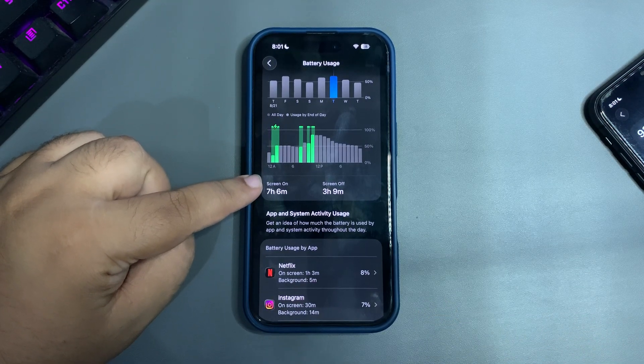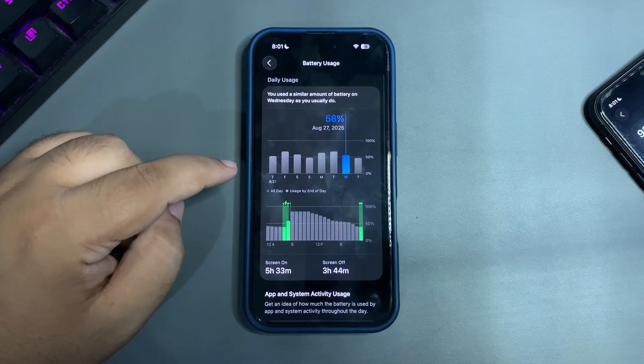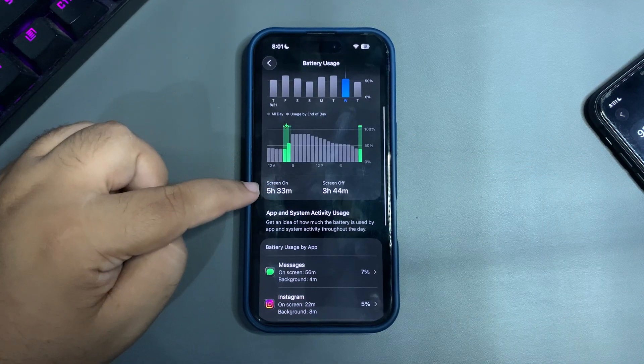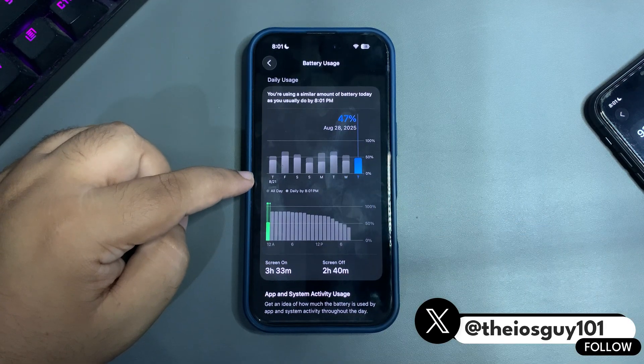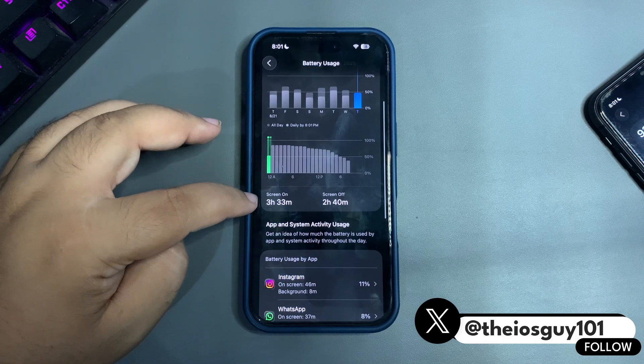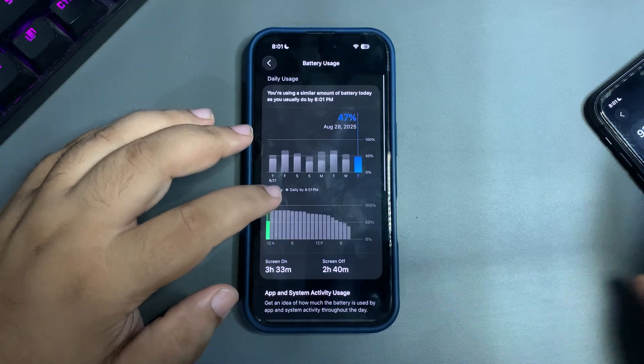For that 67% usage on day one, I got seven hours and six minutes of screen-on time — amazing, really good. The next day I used 56% and got five hours and 33 minutes of screen-on time, again really good. Today I used around 47% and got three hours and 33 minutes — I'm not happy with today's screen-on time, but overall the battery life experience is pretty good.